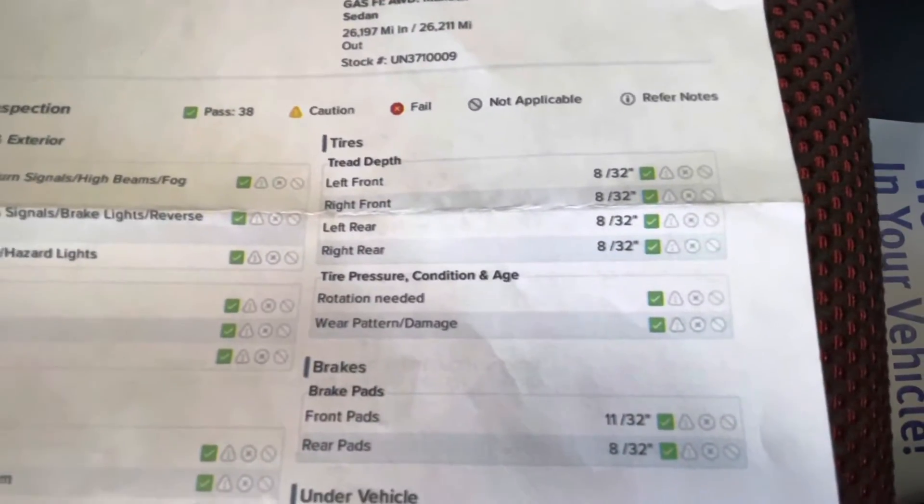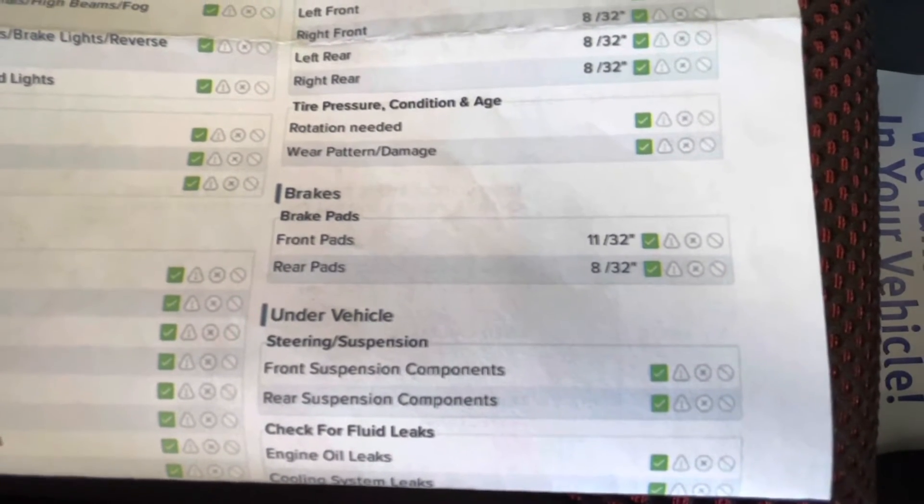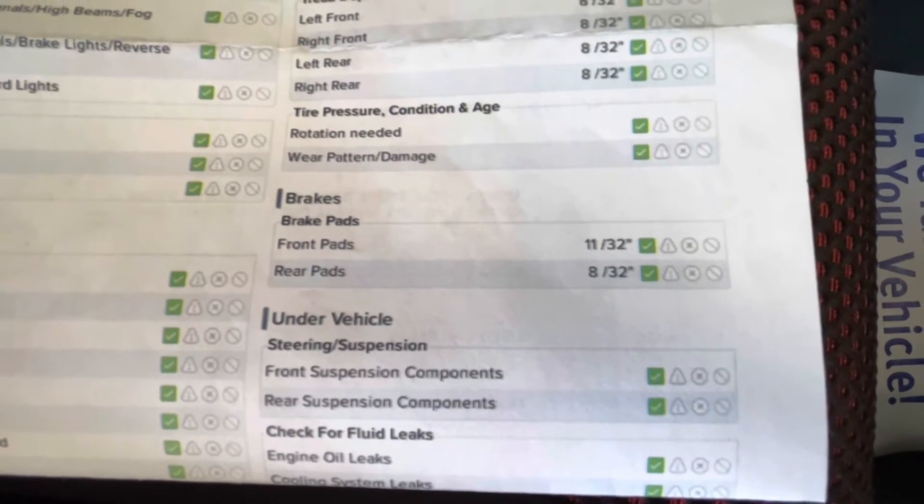For your tire depth you will have 8/32nds all the way around. For your brakes, the front pads will be 11/32nds and your rear pads will be 8/32nds.